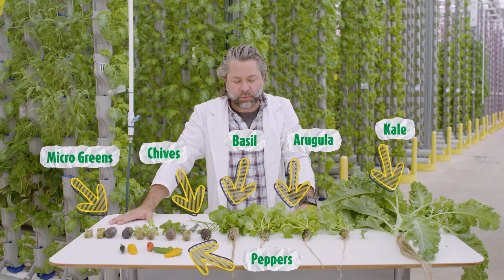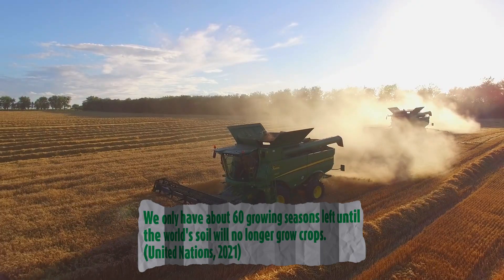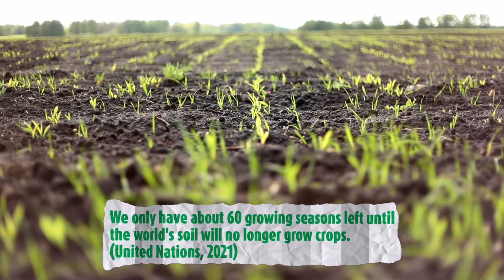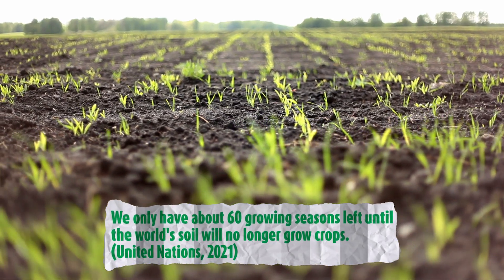All these leafy greens were grown in a closed, safe environment, but that's very different from traditional farming. In a traditional farm, lettuces, arugulas, herbs — they're all grown in the soil. It's not always the safest for the food, and it can't be done everywhere.